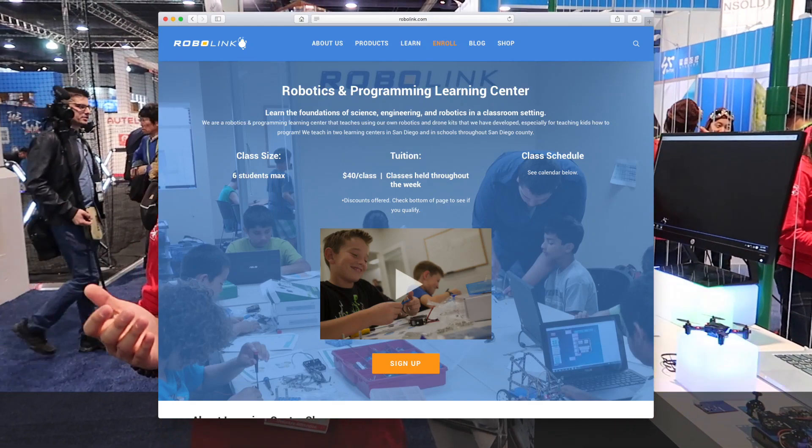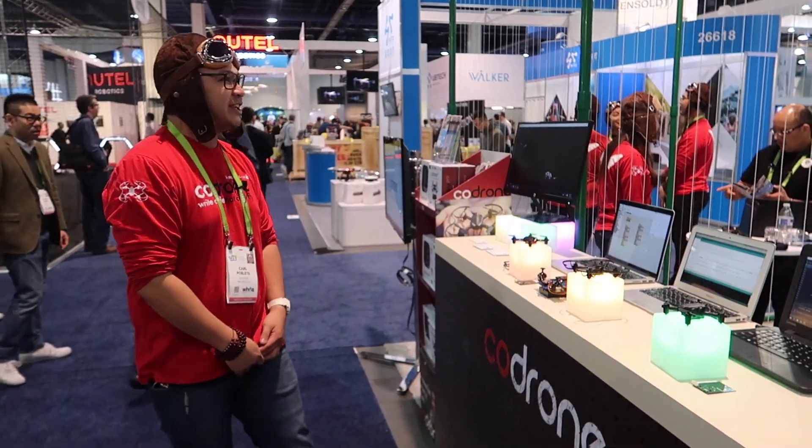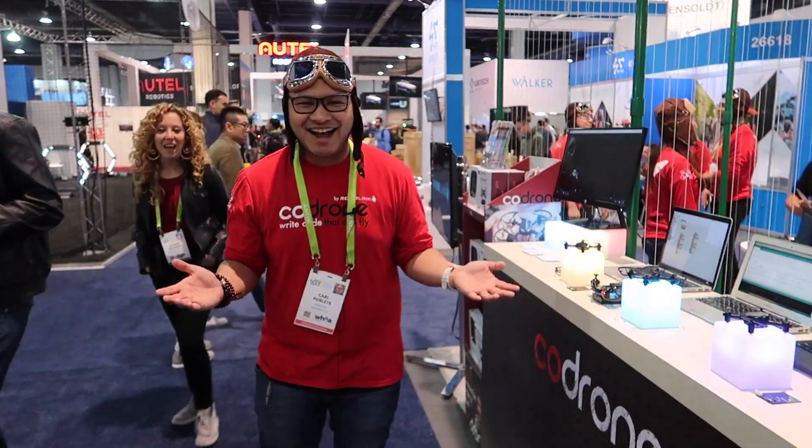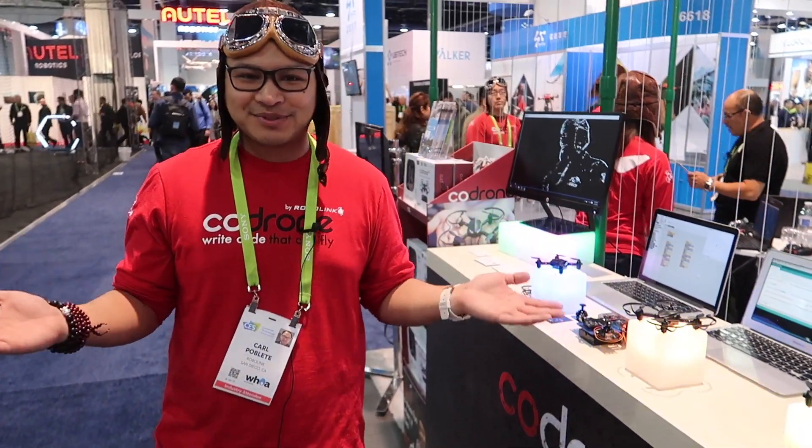These classes are actually appropriate for anyone and everyone who want to learn how to program, and we're here at CES. Thank you guys so much for recording us and we hope to see you again next year.